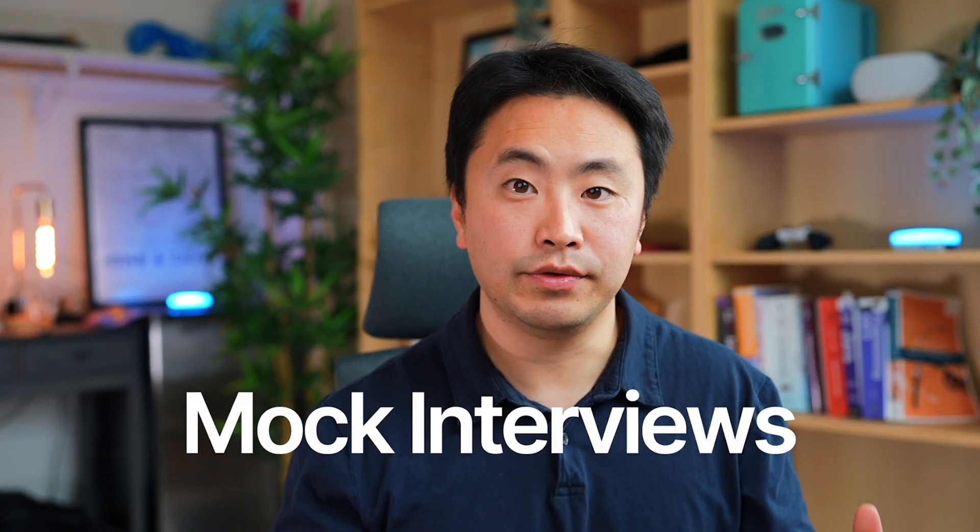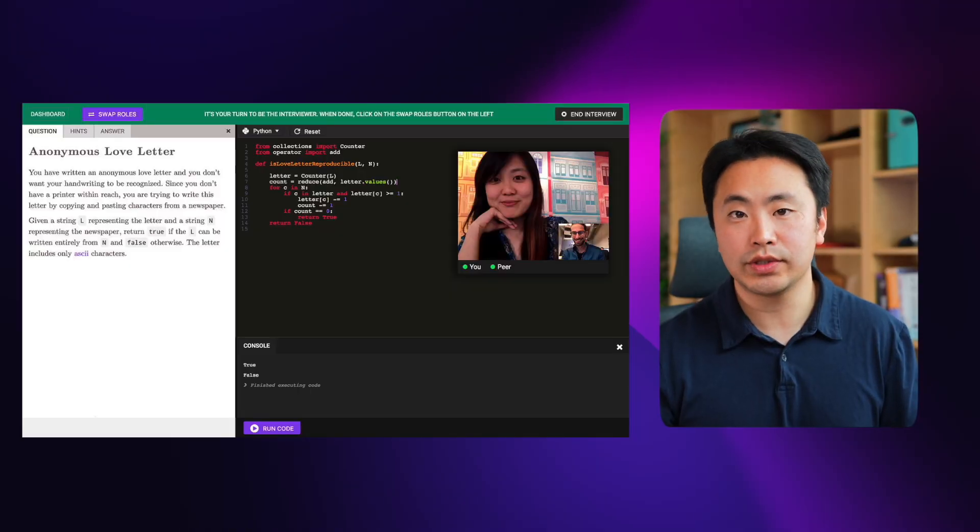The final step — and a lot of people skip this completely — is doing mock interviews. If you're lucky enough to have friends in the industry, that's a really good source. You can ask them for a favor to give you mock interviews. If you can't find that, or you're not surrounded by people in the industry, you could leverage paid mock interviews. And if all of that fails, just doing actual interviews and getting your reps in is another way to practice.